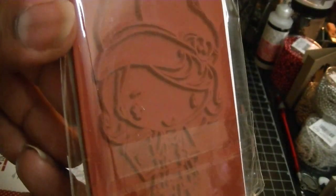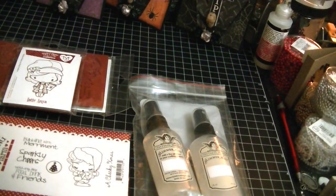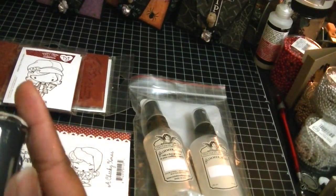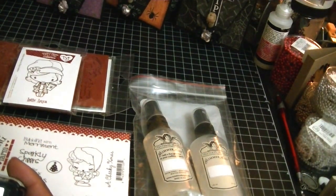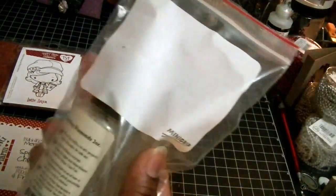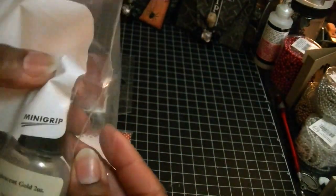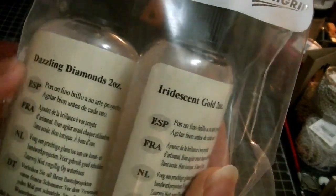The deal with her site is: if she has it in stock, she ships it out right away. If she doesn't have it in stock, she orders it, and once it comes in she ships it out. That's how she's able to offer such a competitive price. I also ordered some glamour mists — I was running out of the iridescent gold — and I ordered Dazzling Diamonds from her as well.